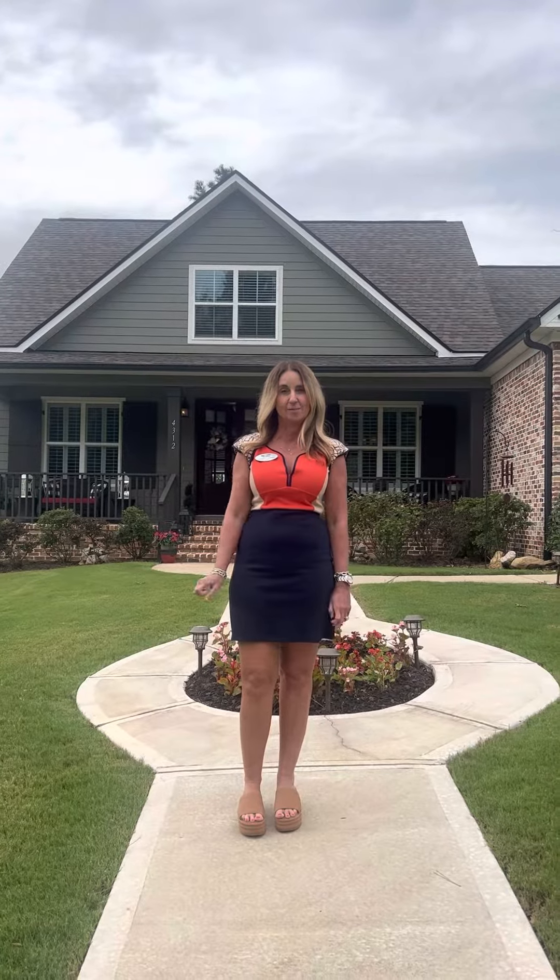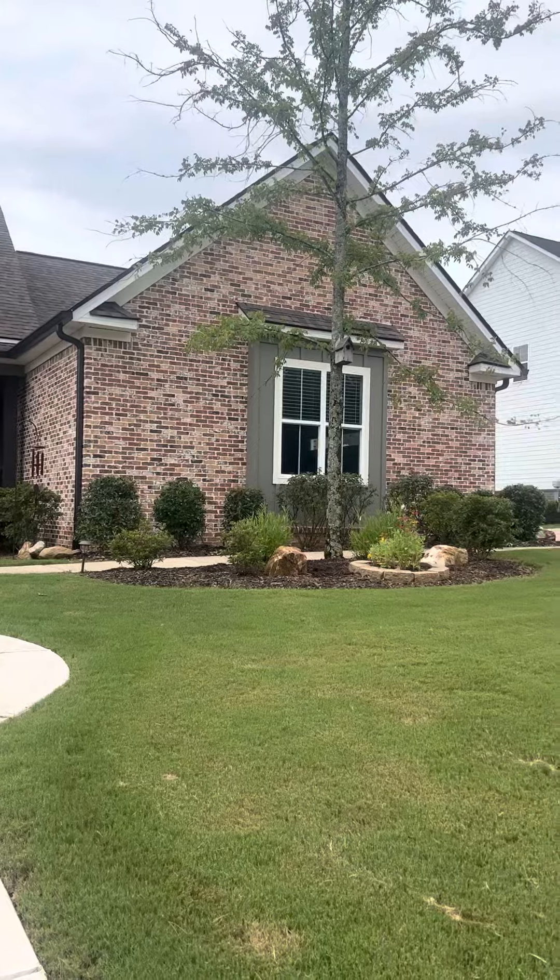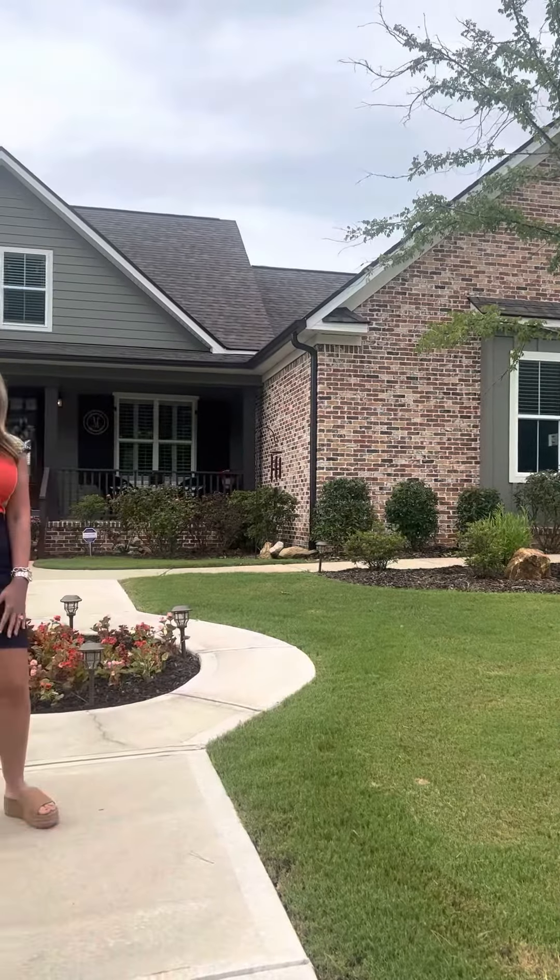Hello everyone, Sherry Sanders, Realtor of Blanchard and Calhoun Real Estate. I'm previewing a new listing that's hitting the market late this afternoon. Today I'm in Bartram Trail subdivision on Sable Drive. Look at this beautiful outside area.